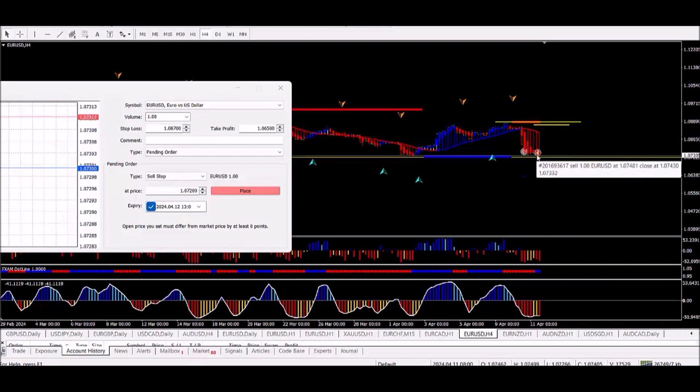I've just completed another trade — it hit my stop in profit. I've been watching just to see if the market could change direction yet again. So this time around I'm placing a pinning order, and let's do that now.